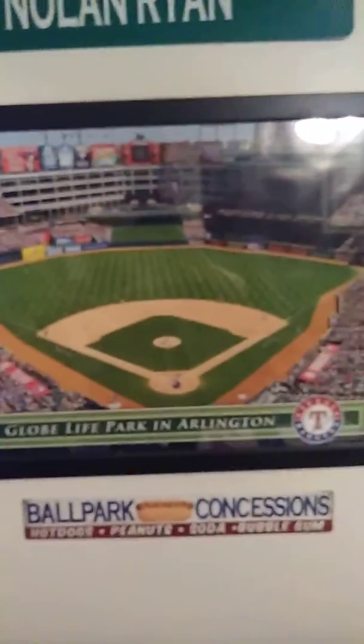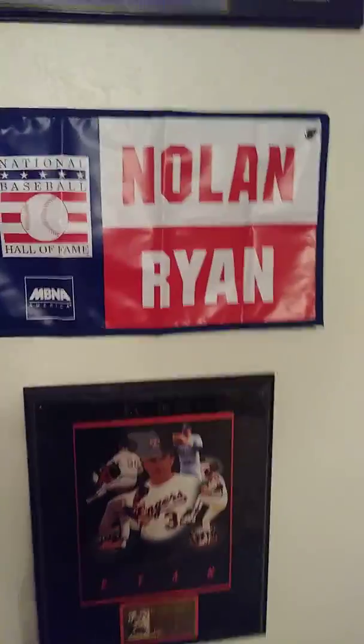Here we got Nolan Ryan — expressway signed at GlobeLife Park in Arlington, signed in Cooperstown, a Nolan Ryan flag, Nolan Ryan plaque, the seventh no-hitter plaque. And it's kind of man cave stuff too. My friends who know me know that I have a ton of Ranger shirts, so let me show you all my closet.